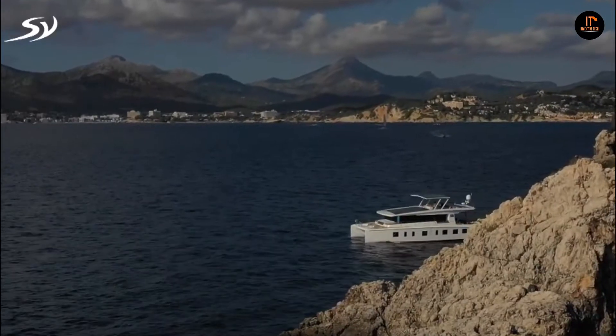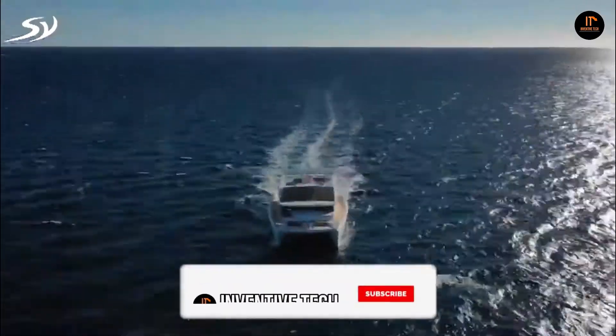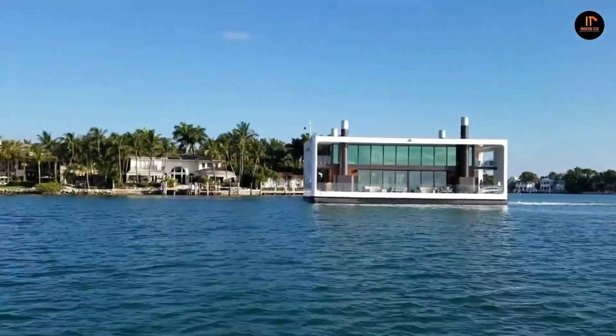In this video, we're going to talk about seven solar-powered boats and electric watercraft, so make sure you watch this video to the end. If you haven't subscribed to my channel yet, please do so — I guarantee you're going to love what I have in store. Let's get started.